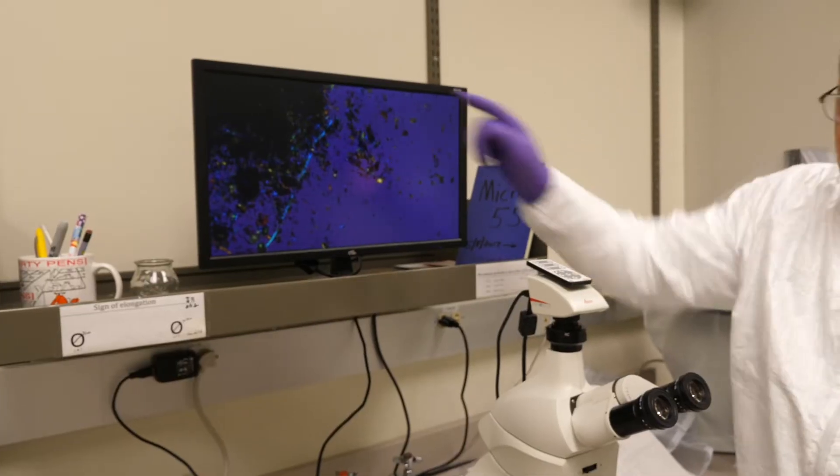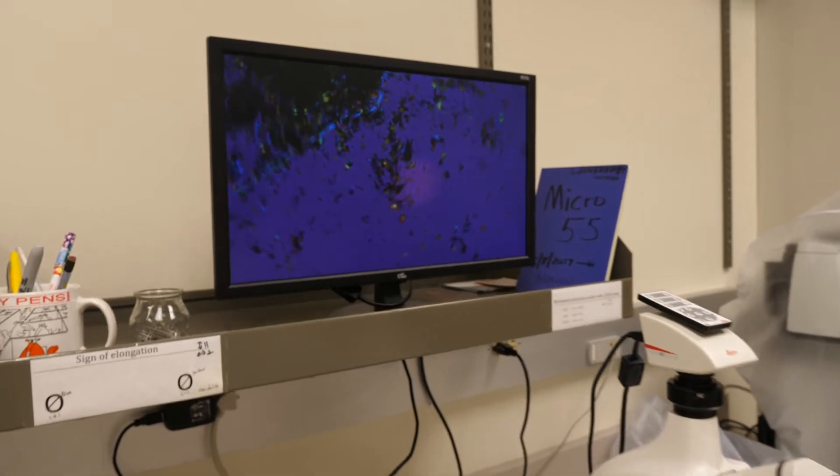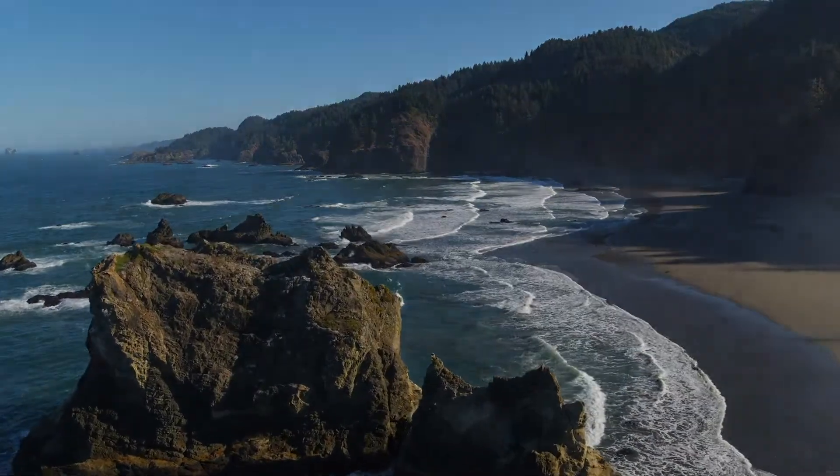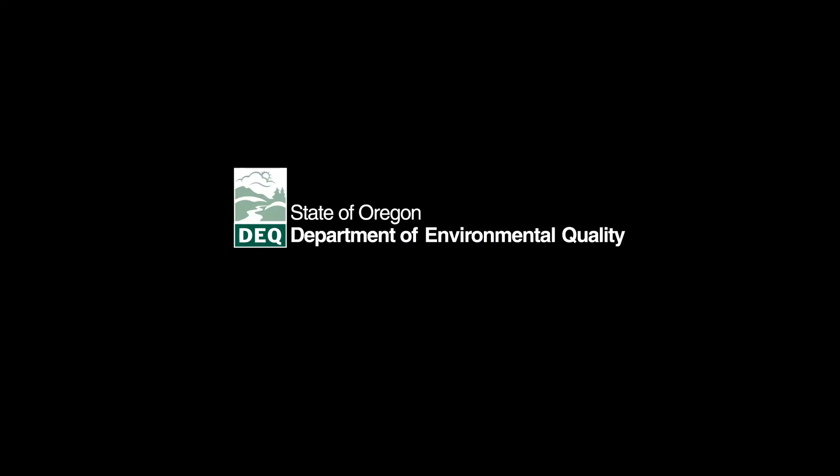This is just a glimpse into the variety of scientific work at DEQ's lab. Because in Oregon, there's a lot to protect.